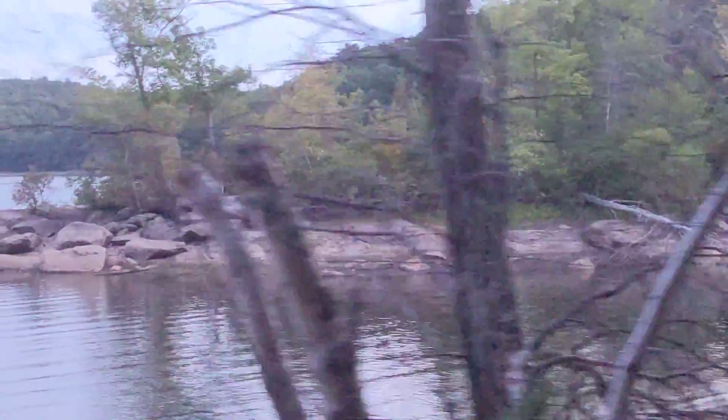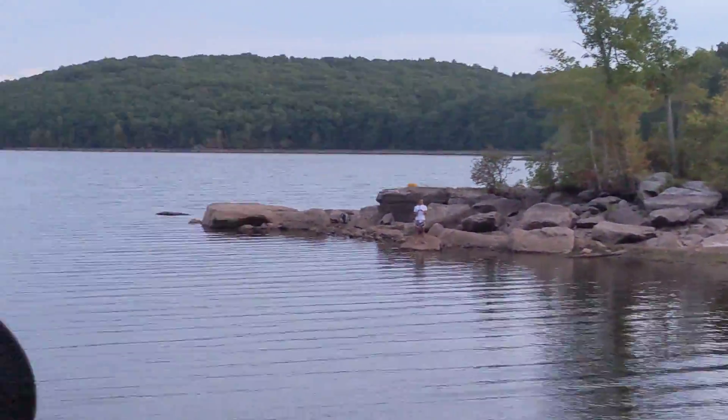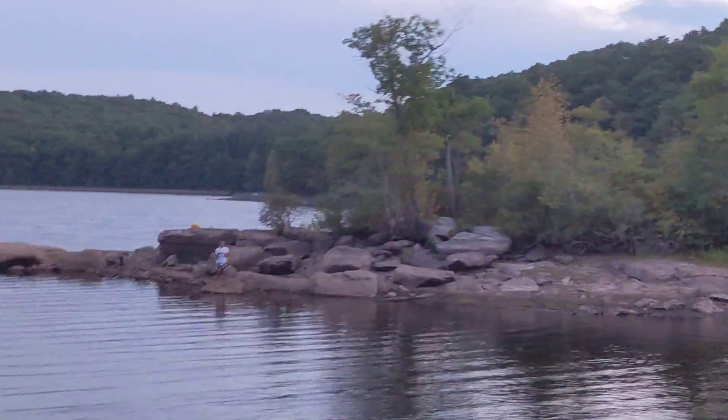Here is how low Schnipset Lake is right now. I've never seen it this low before. This is where the water usually goes up to the wood line right here — sometimes these trees are submerged. You can see a guy fishing down there. And that whole rock is completely out of the water, exposed, which is just insane.